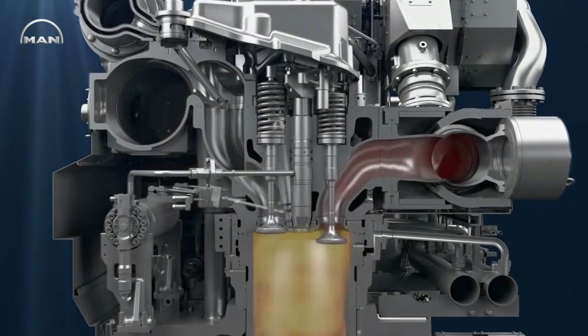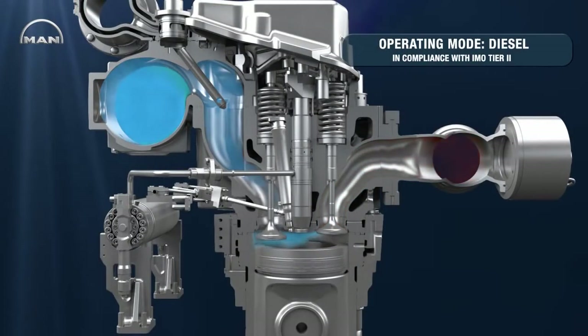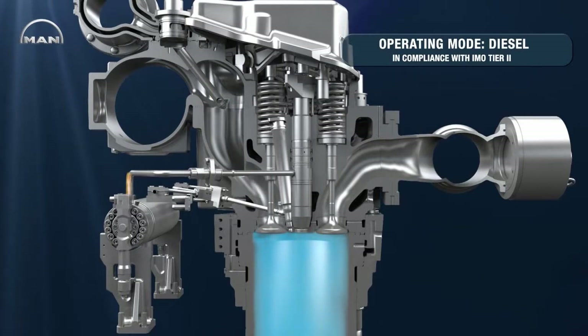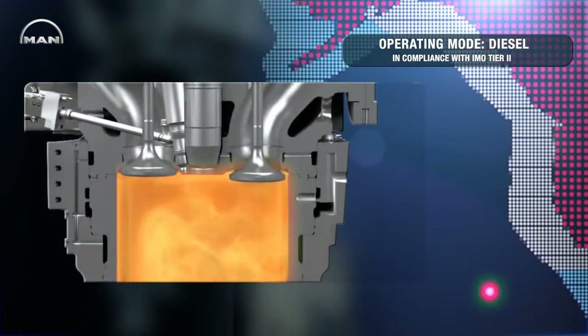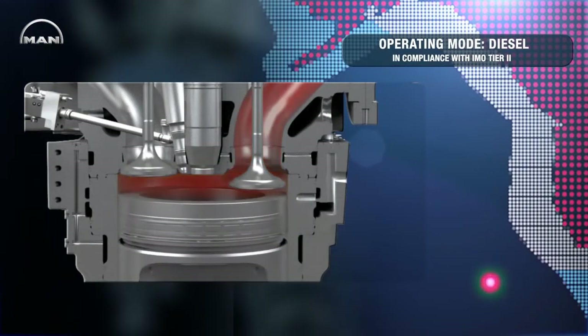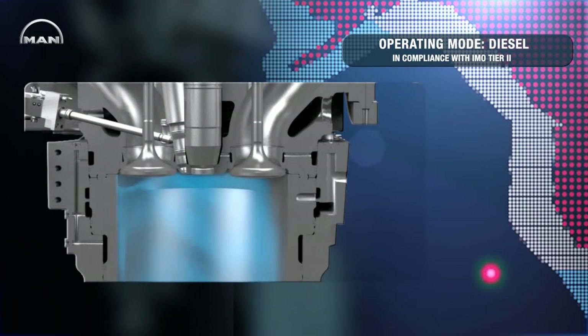The 3544DF is based on MAN's well-proven 3244CR engine. Both engines feature a state-of-the-art common rail system with injection pressures of up to 1600 bars. In diesel mode, this system and other technologies enable the 3544DF to fulfill the current emission regulation IMO Tier 2.